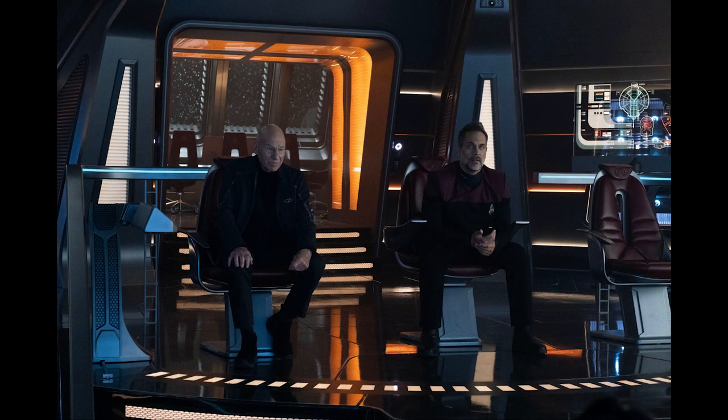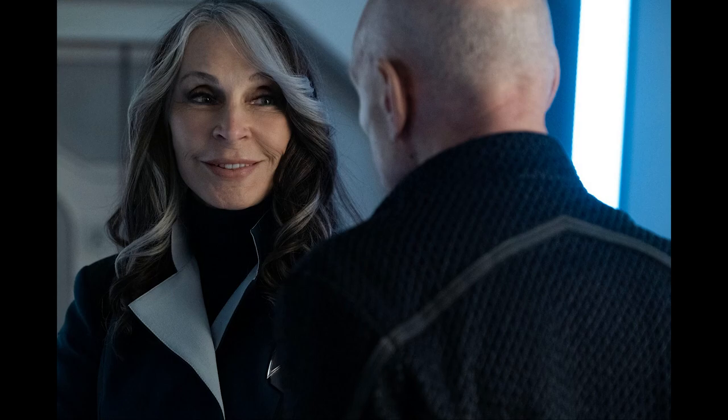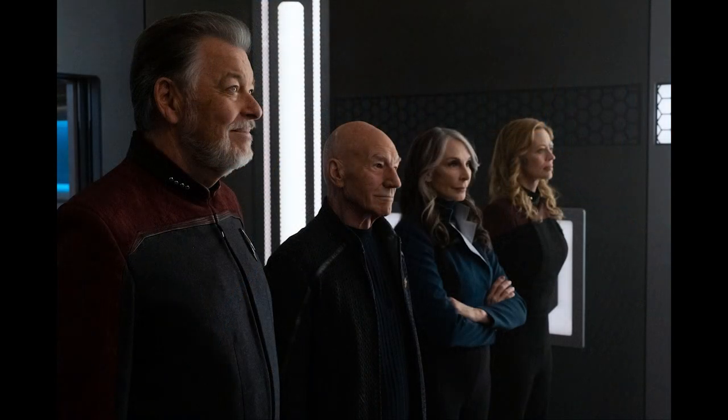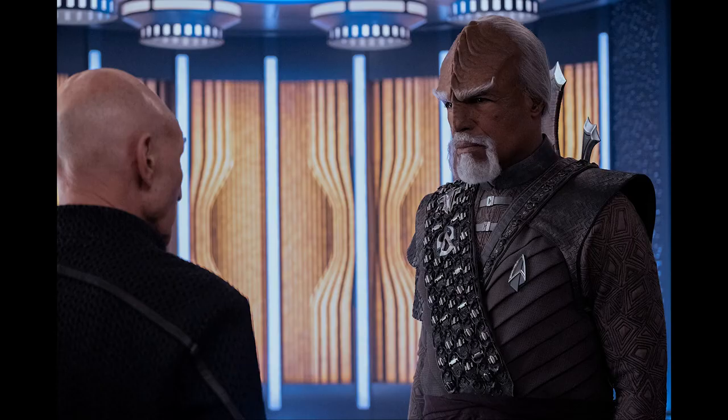We've got Jean-Luc and Captain Liam Shaw sitting on the bridge, with Liam in the captain's chair — no Riker or anyone else in shot, just the two of them. Back on the bridge again, Jean-Luc is in the foreground and it appears Seven of Nine — or Annika Hansen, as she's referred to this season — is sitting in the captain's chair in the background. Jean-Luc and Beverly share a moment, with Beverly smiling. Then we see Will Riker, Jean-Luc, Beverly, and Seven all in the transporter room, apparently greeting Seven and Raffi as they beam in. Raffi and Worf are in the transporter room of the Titan — Raffi rocking a bit of a Han Solo look with a leather jacket and hip holster.